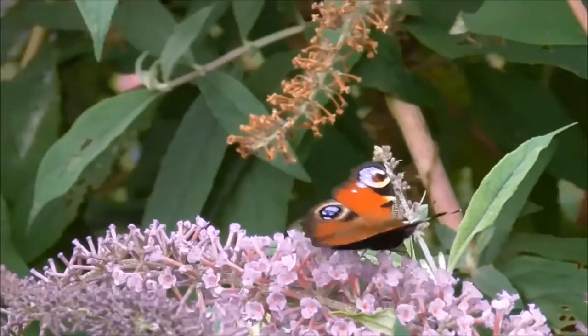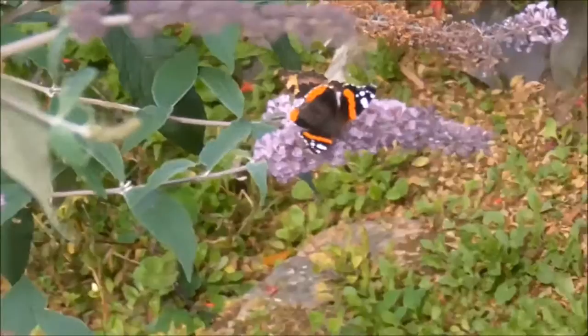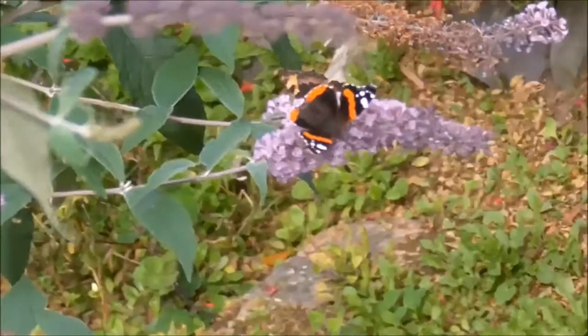Peacock. Peacock. Tortoiseshell. Red admiral. Red admiral. And even the painted lady has shown up today, along with all these other butterflies. Totally amazing. Totally amazing.